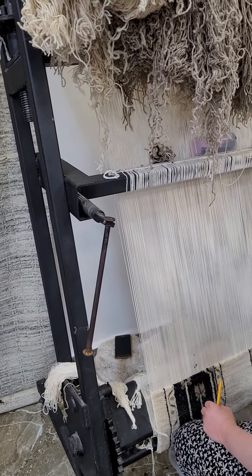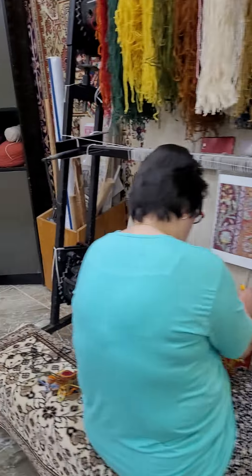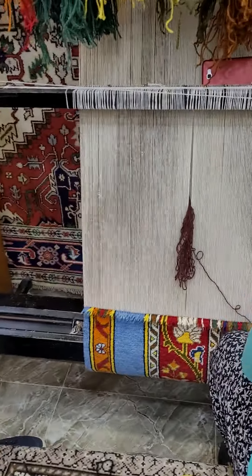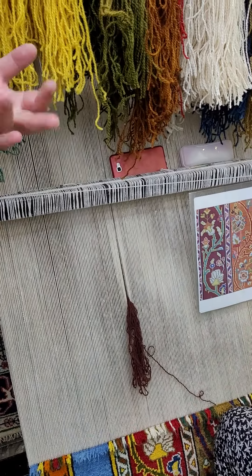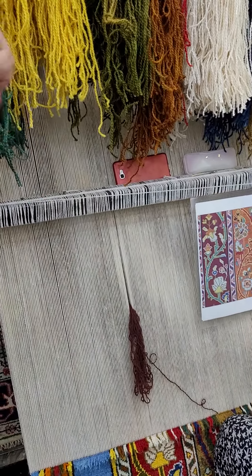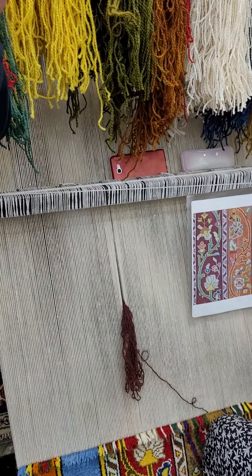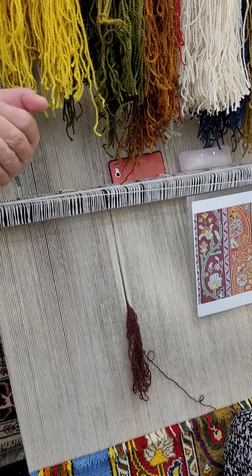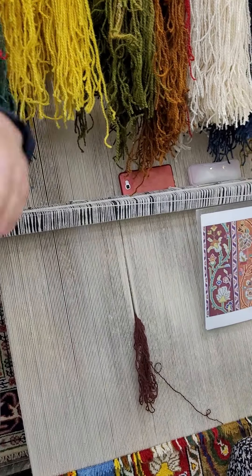Have you seen how we make carpet before? No, I never saw. Let me tell you how we do it. We have three materials to make carpet: wool, cotton, and silk. We do combinations too, but about seven or eight years ago we began making carpet from bamboo as well. But from bamboo we do contemporary, not traditional design.